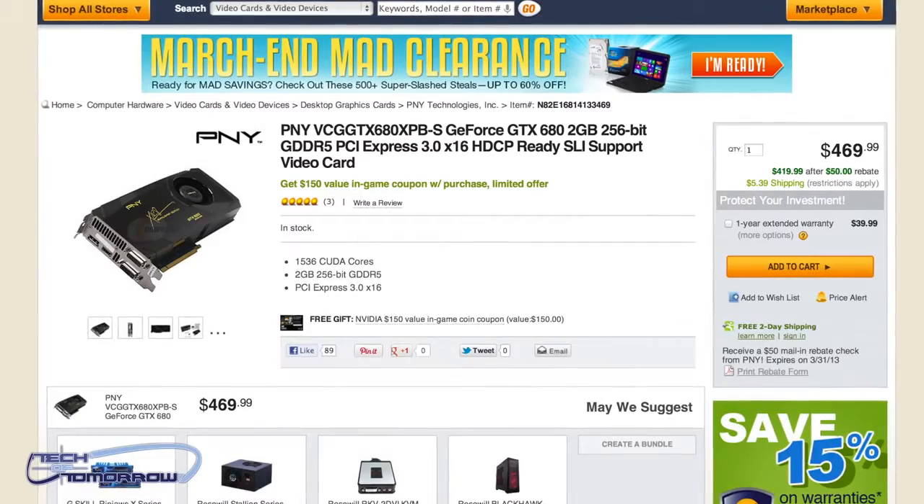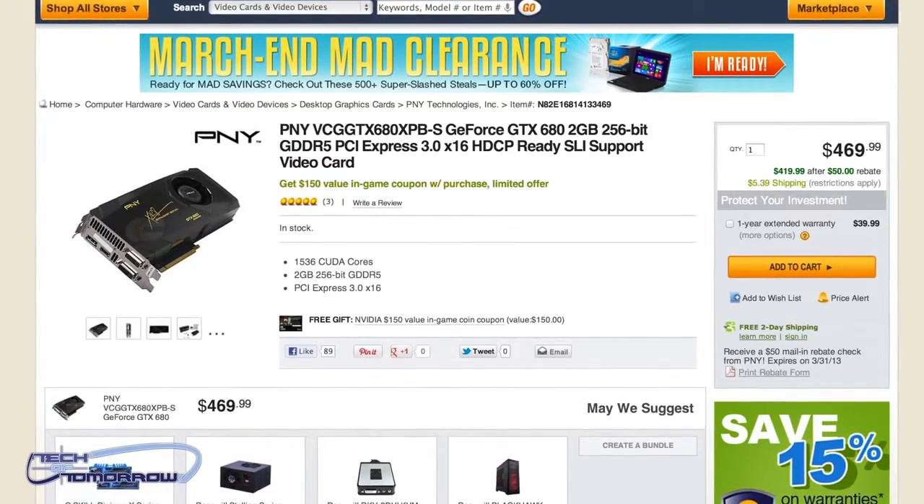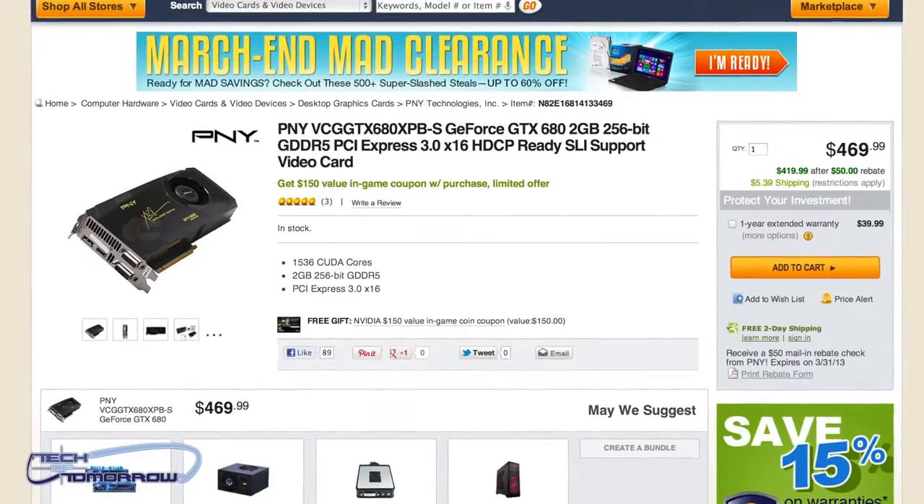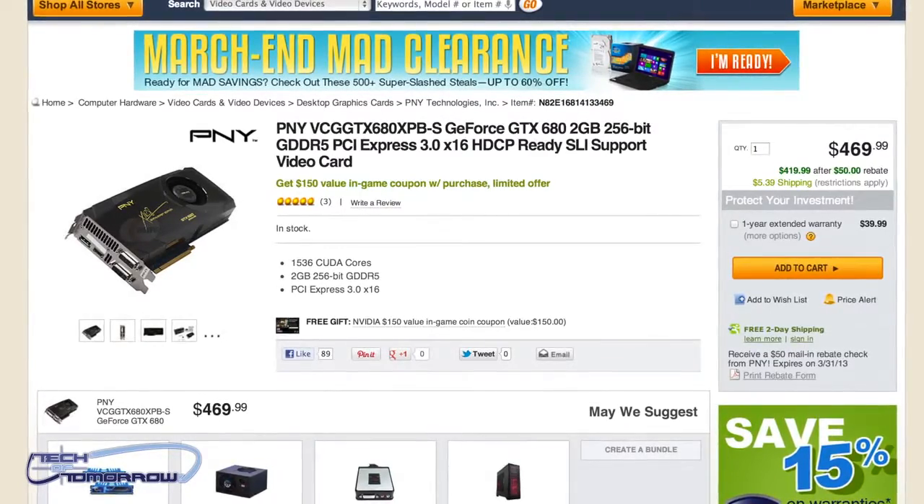Jumping from mice to video cards — the PNY GTX 680 over at Newegg. We've seen an incredible price on this card. Newegg has it for $419 after rebate, plus a $150 NVIDIA in-game coin coupon. For complete details, check out the link right below the like button.